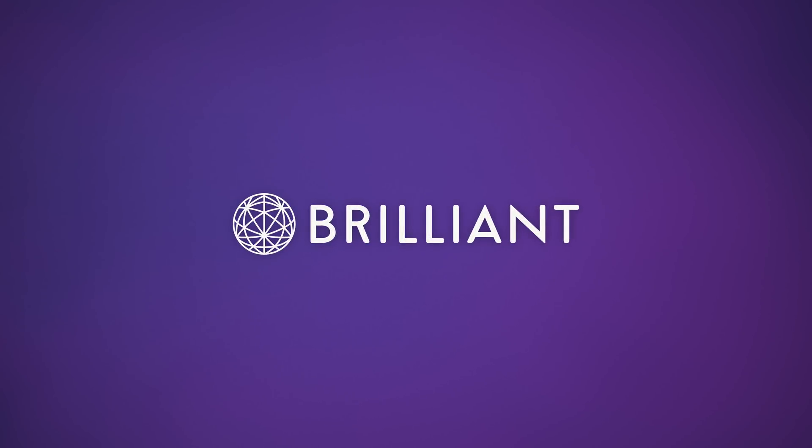This video was sponsored by Brilliant, a problem solving website that teaches you to think like an engineer.